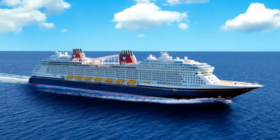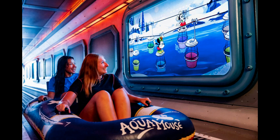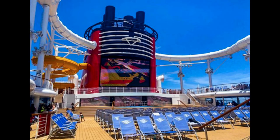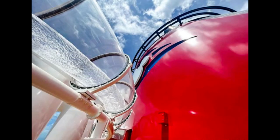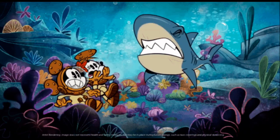The Disney Wish features the first-ever Disney attraction at sea called AquaMouse — a 760-foot water coaster that takes guests on an exciting and immersive adventure with show scenes, music, lighting effects, and even special surprises along the way.